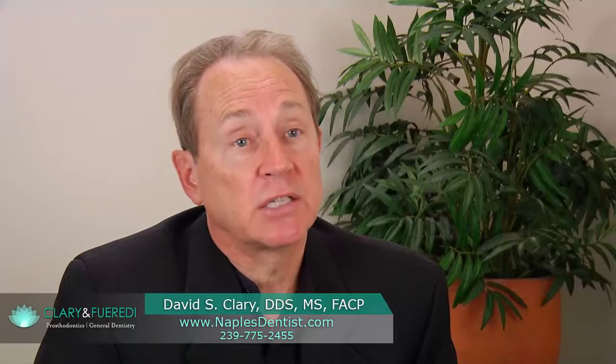Veneers are a very conservative restoration that we utilize for patients that either don't like the color of their teeth and bleaching has not corrected this, or they might not like the size or the shape. By utilizing veneers, it's a conservative way to correct these problems. With veneers, we can not only change the shape of the teeth, but we can change the size and also the color. One of the major advantages of veneers is that it is much more conservative than a full crown.